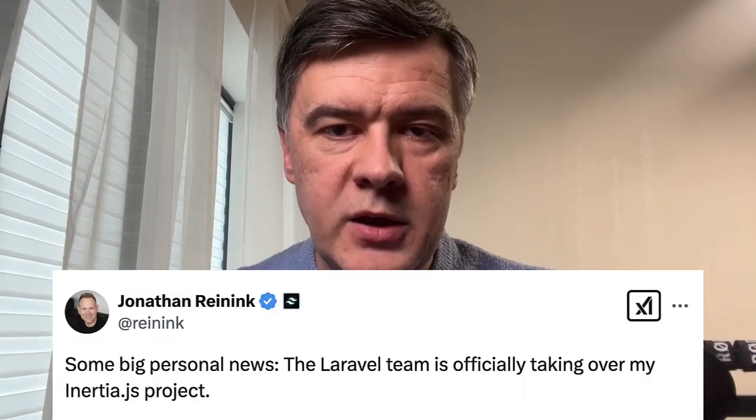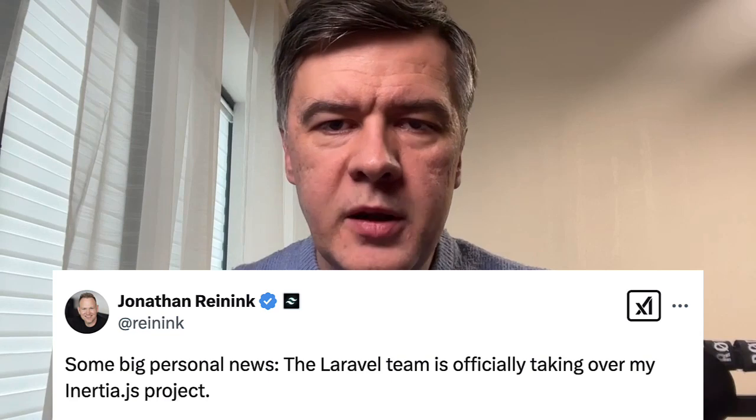Taylor also mentioned on stage that roughly a week ago they acquired Inertia from its creator Jonathan, to take full control of Inertia as a first-party package. Such a merge was already happening behind the scenes slowly, with Laravel core team members like Joe Tonnenbaum working on Inertia too, but now Inertia is officially in the Laravel family, which probably guarantees better support for the future.